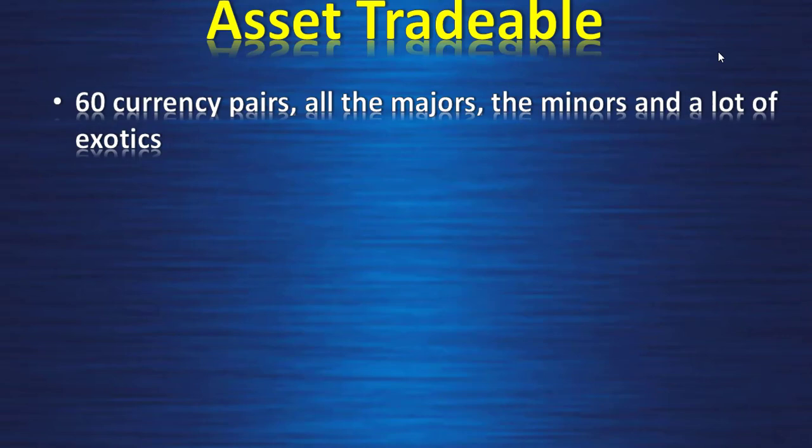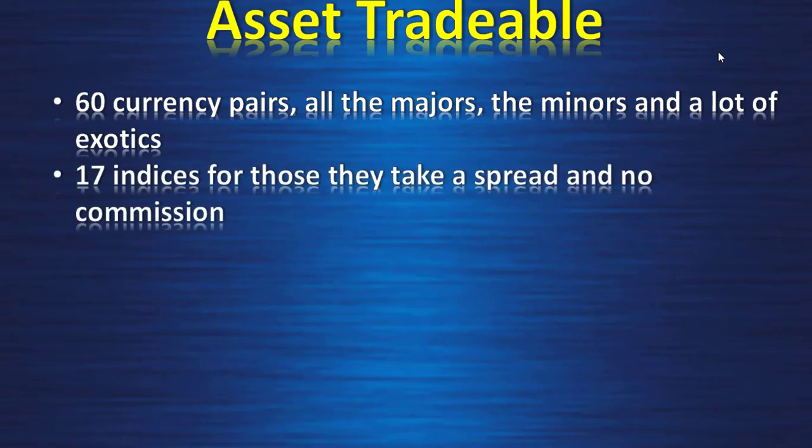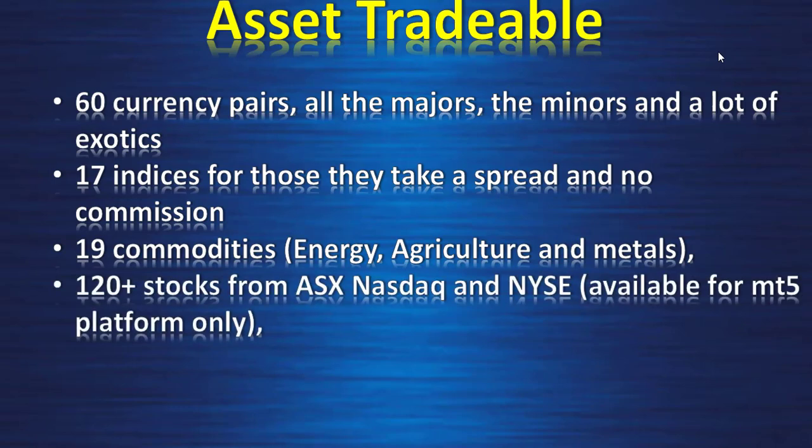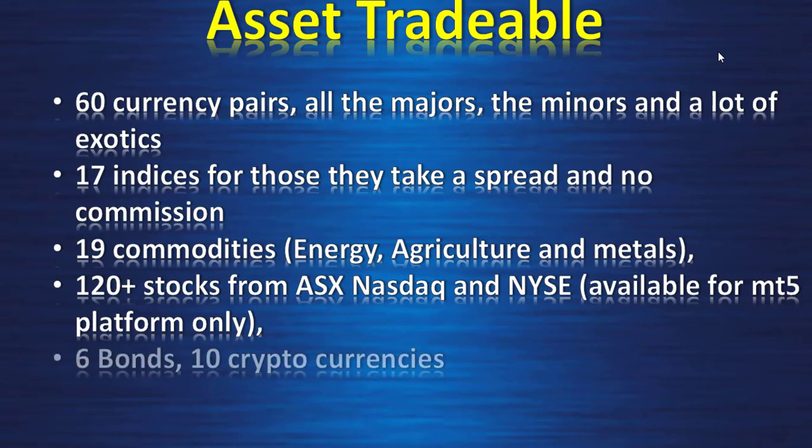Assets tradable: you can trade 60 currency pairs — all the majors, minors, and a lot of exotics — 17 indices (for those they take a spread and no commission), 19 commodities including energy, agriculture, and metals, 120-plus stocks from ASX, Nasdaq, and New York Stock Exchange available for MetaTrader 5 only, six bonds, and ten cryptocurrencies.